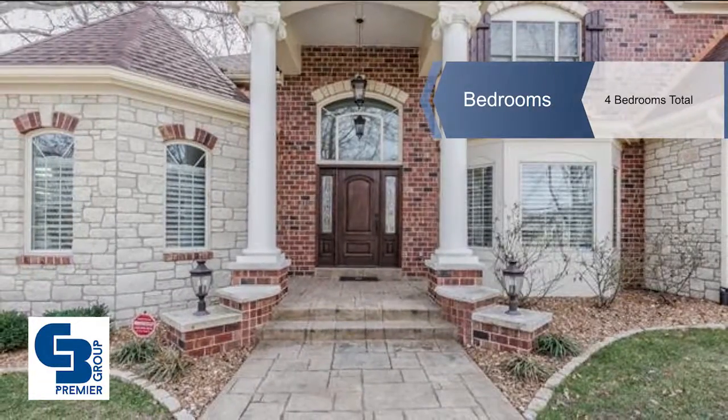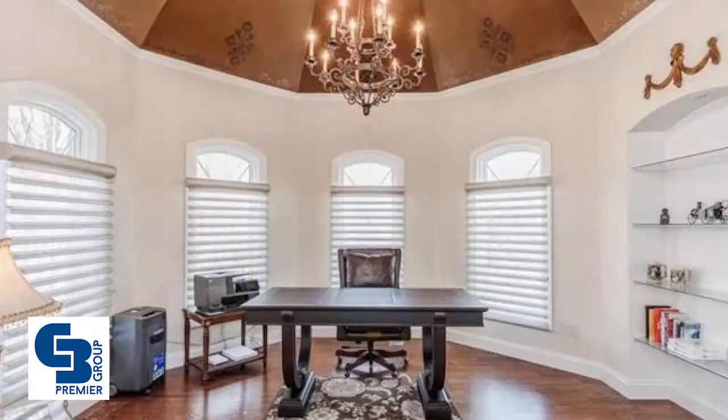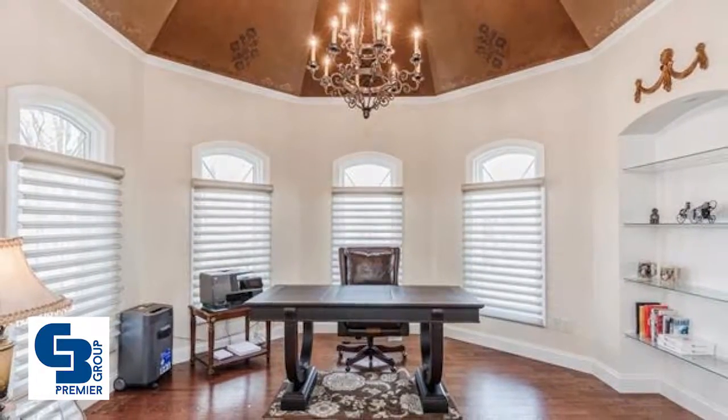The home features an octagonal den with a turret ceiling and French doors, a dining room with marble floors and an elegant chandelier, and a great room with 15-foot ceilings and a fireplace.